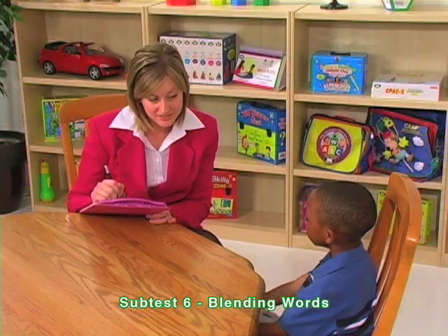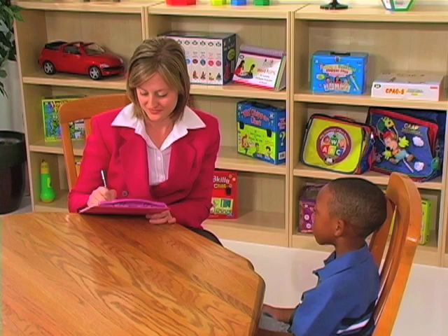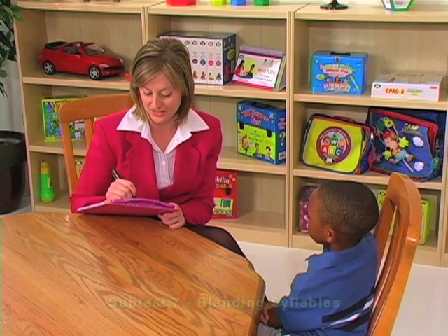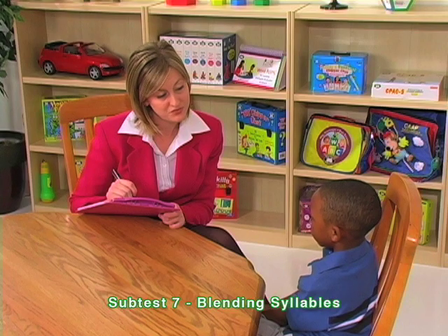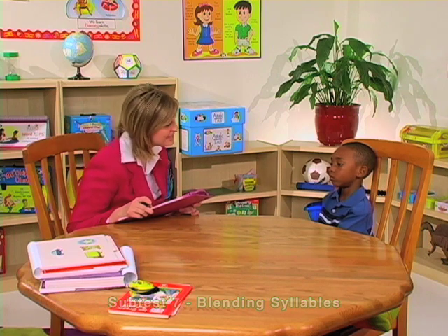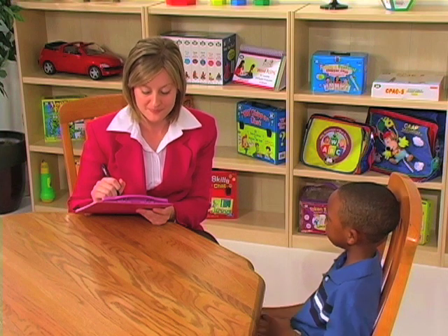Clinician explains: 'You will hear a word said in two small parts. Listen carefully and tell me the word.' Clinician says: 'Be... for.' Child responds: 'Before.' Clinician continues: 'N... joy.' Child: 'Enjoy.' Clinician then presents additional blending items.